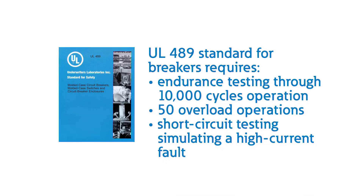Take a circuit breaker for example. The standard for circuit breakers calls for endurance testing through 10,000 cycles of operation, 50 overload operations to represent a locked rotor condition, and short circuit testing simulating a high current fault. Circuit breaker manufacturers are also required to repeat all of these tests and others on an ongoing basis to verify that continued production meets the required level of safety.